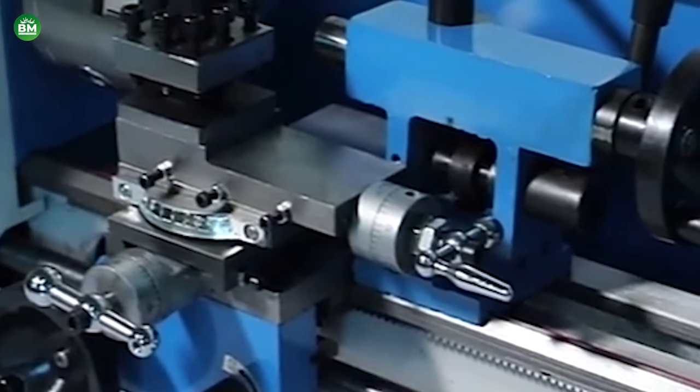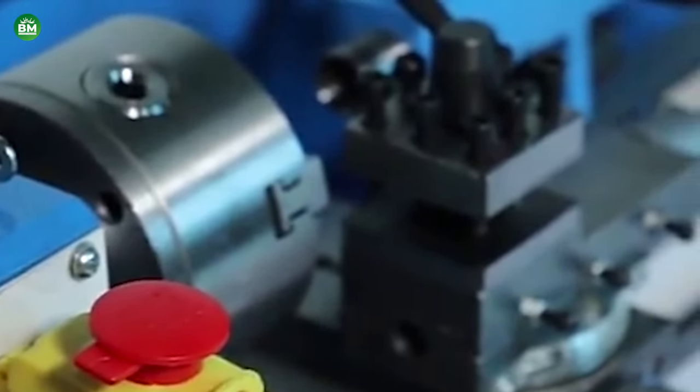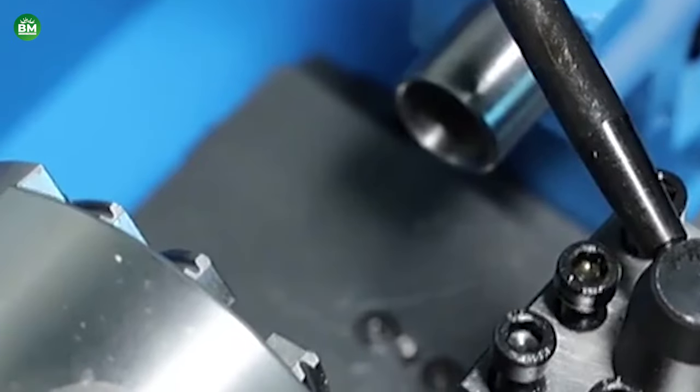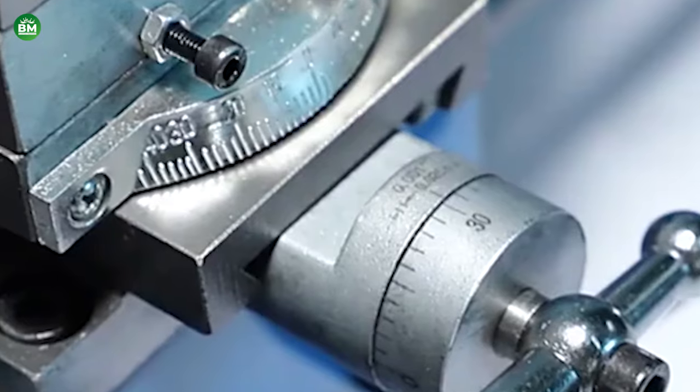Starting a mini lathe machine business presents a promising opportunity for individuals interested in entering the metalworking industry, particularly targeting smaller-scale operations. By employing effective marketing strategies and ensuring the delivery of high-quality products, this venture holds the potential for profitability and fulfillment.